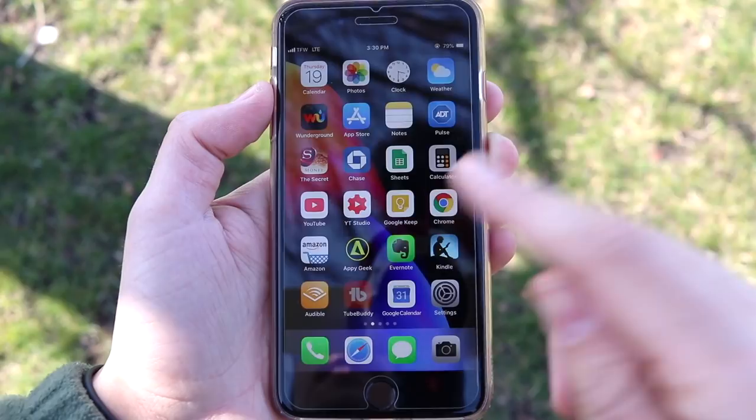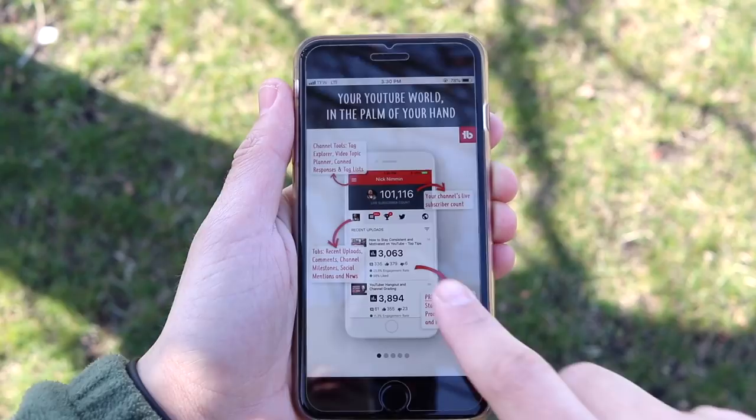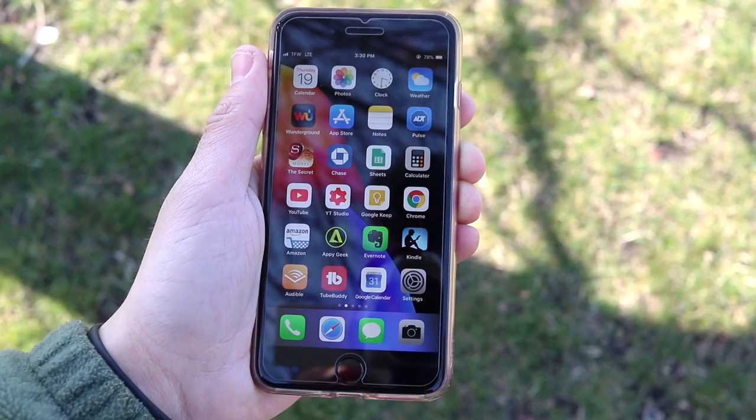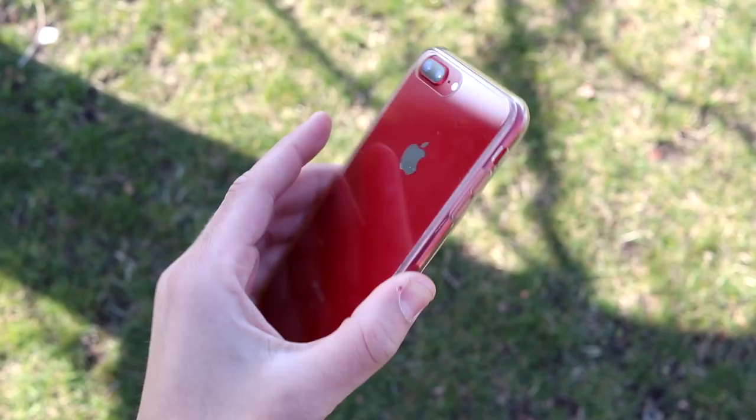The TubeBuddy application is great for YouTube research. If you're a YouTuber, you can use it to research SEO and see if people are actually searching for the video you want to make. It's very important to do this before making content so you know at least people are searching for it. Google Calendar also syncs up with Android devices. I use a lot of apps that sync between Android and iOS because I use Android, iPhones, Windows computers, and Macs — the whole range.